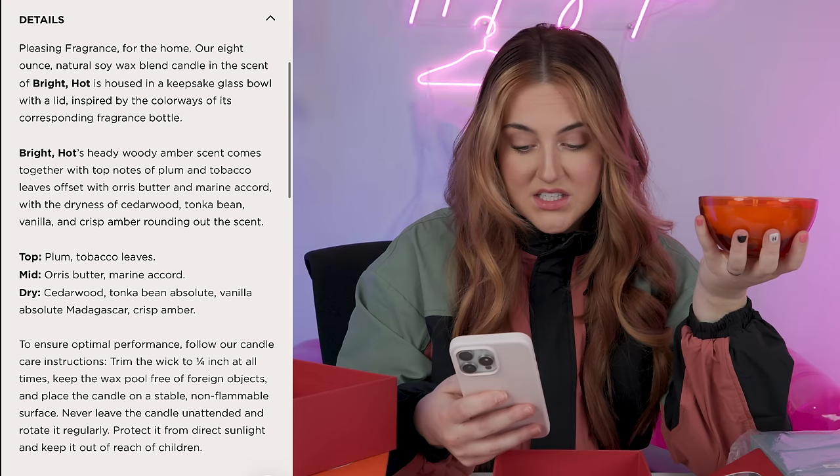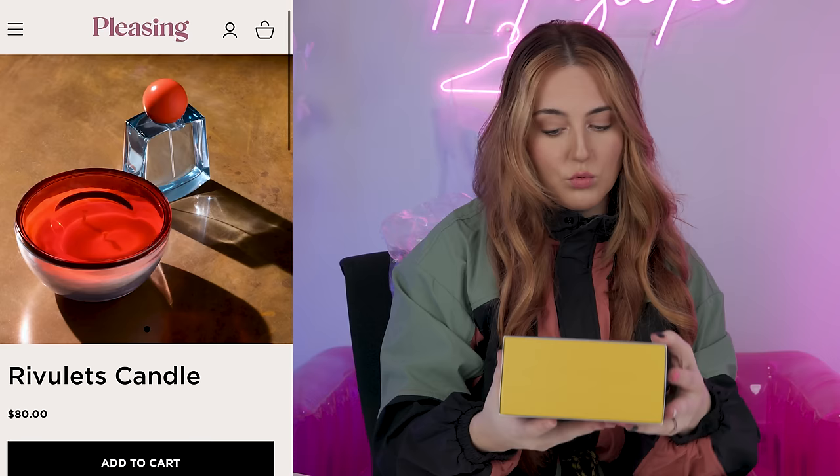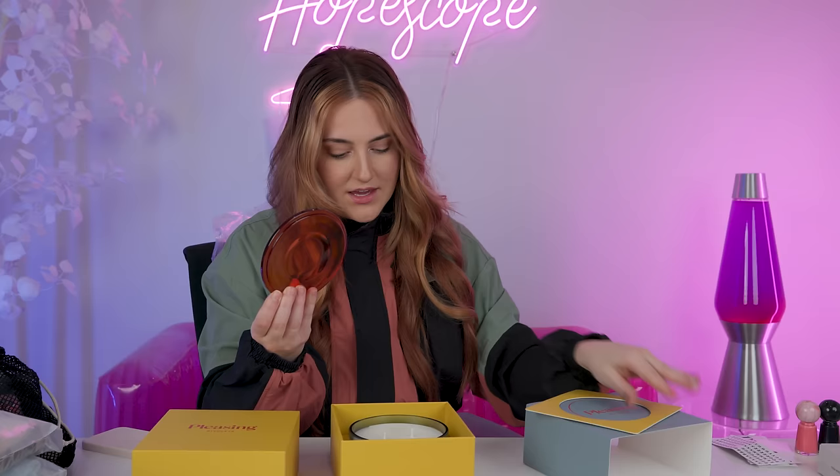Next up is Bright Hot — the packaging is actually so good. This one has a clear lid and a fun orange bowl. It just smells like a perfume in a good way, like a musky citrus — woody amber with plum and tobacco leaves, cedarwood vanilla. That one's harder to place but very good. I give this one a 7 out of 10. Third one is Rivulets — fun orange lid. It's very clean and soapy; I really can't think of another word. Floral fresh amber — definitely fresh. Like a 6 out of 10. Closeness is definitely the best one; that is a good candle.